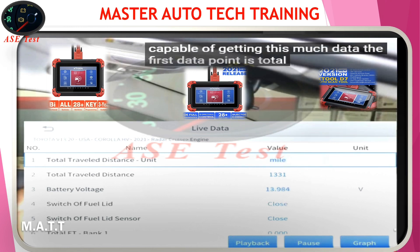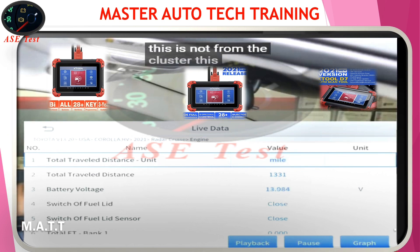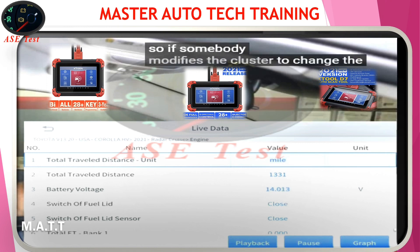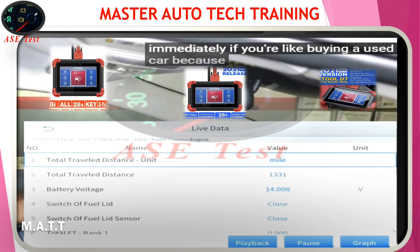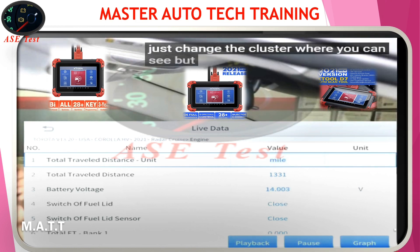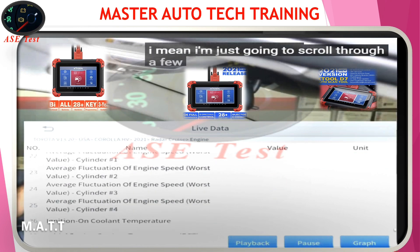The first data point is total distance traveled. This is not from the cluster — this is from the engine computer. So if somebody modifies the cluster to change the miles, you're actually going to know immediately if you're buying a used car, because this is from a different point. They can't change that. Usually they just change the cluster where you can see it, but they don't change everything else. So that's the first thing — there is so much data here.